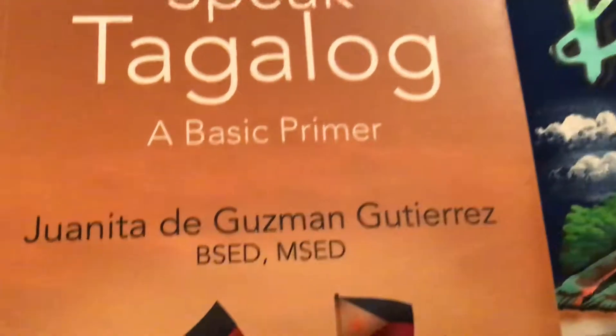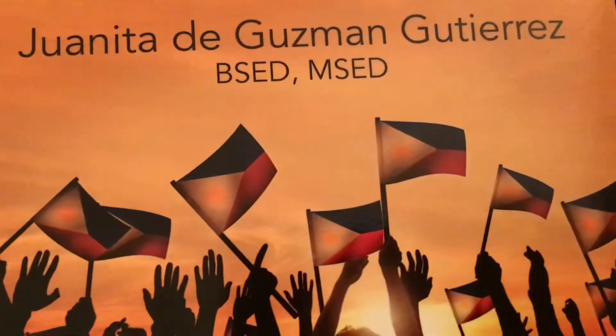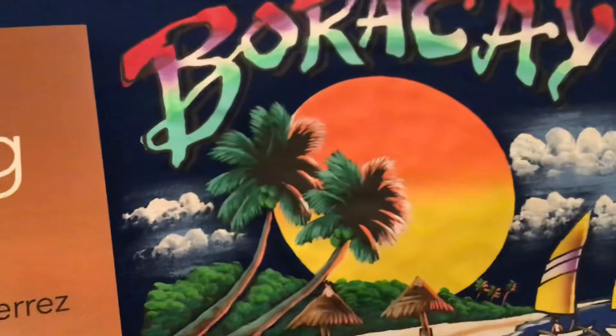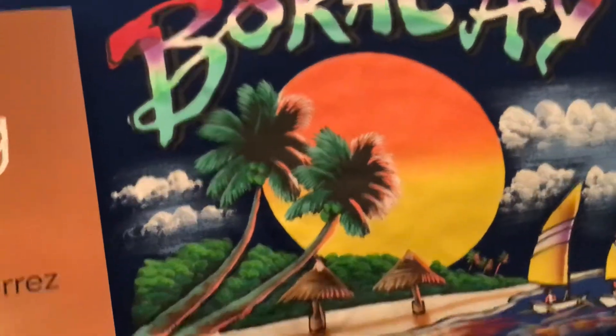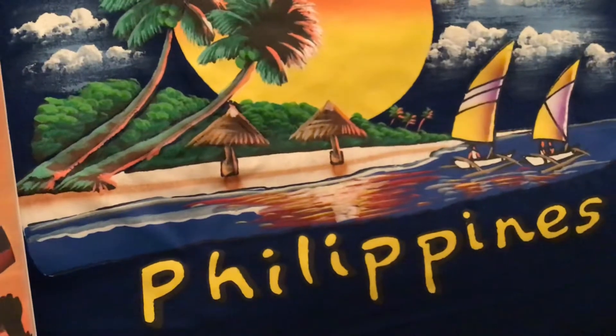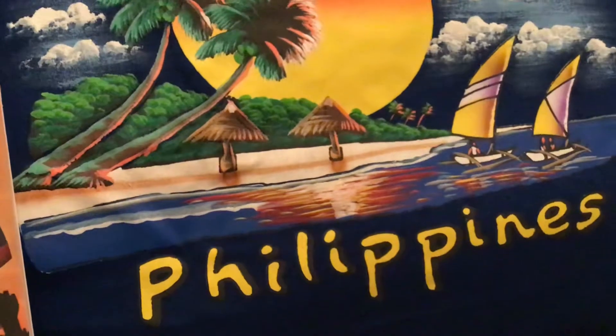Available in e-book, Kindle, and paperback format, and at Juanita de Guzman Gutierrez's Amazon Author Central page. The beautiful Boracay Island, one of the beautiful 3,100 islands of the beautiful Philippines.